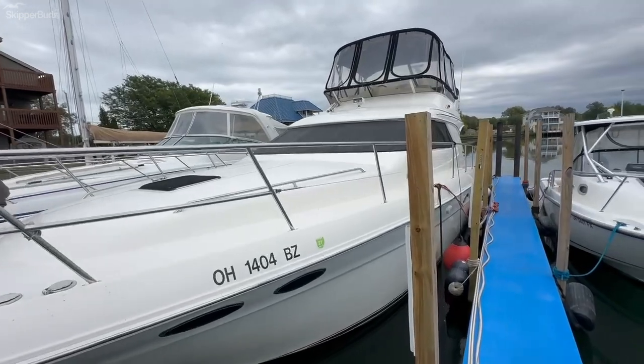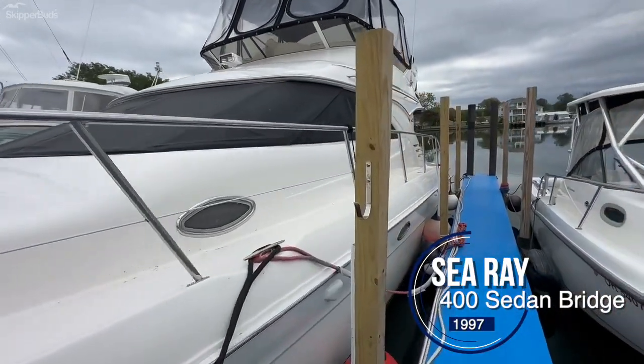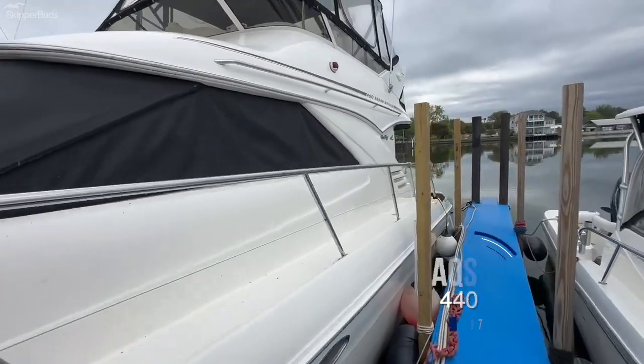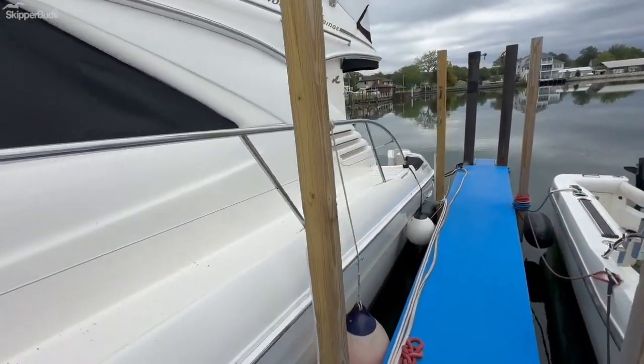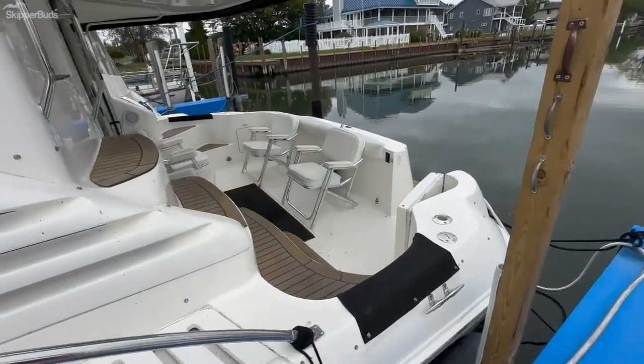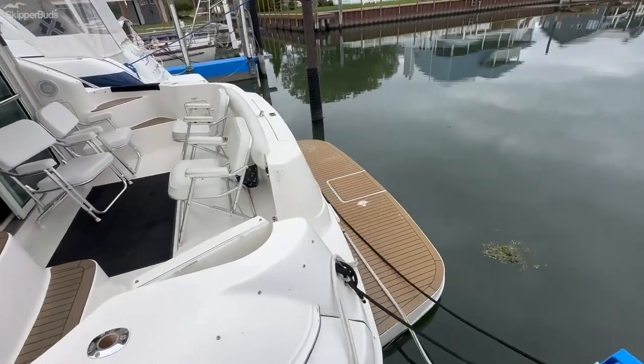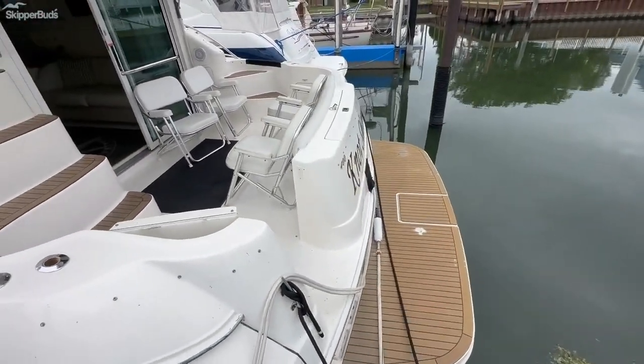My name is Eric Mooney with Skipper Buds and I'm going to walk you through a 1997 Searay 400 Sedan Bridge. This boat is equipped with twin Cat Diesel 3116 engines with just over 900 hours on both. It also has a Westerbeke generator.